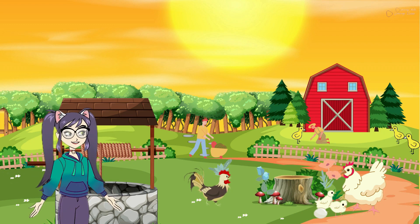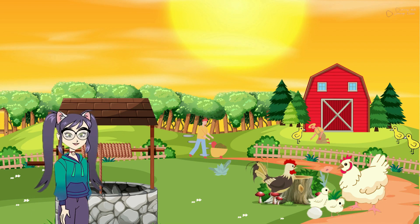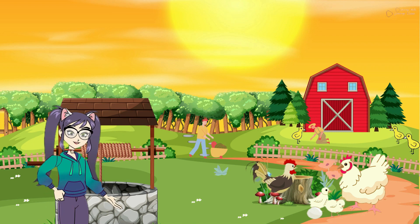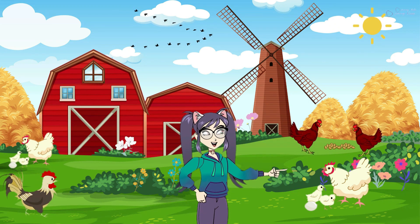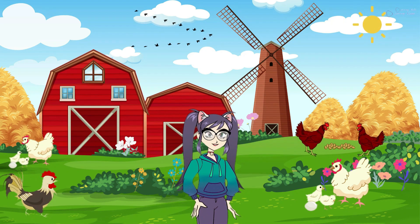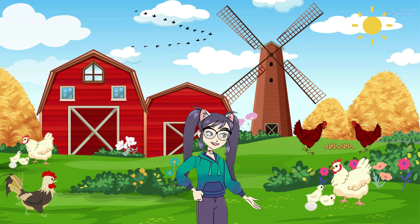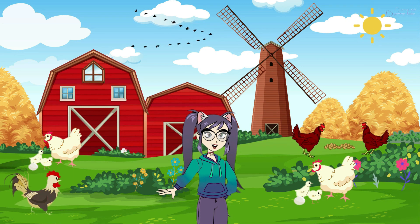Sometimes hens even have chicks. The baby hens are called chicks, and they are so cute with their fluffy feathers. Remember to be gentle and kind to the hens when you visit the farm. They will be happy to see you. Now you know a little bit about farm hens. Isn't it fascinating to learn about these wonderful birds that give us eggs and make the farm a lively place?